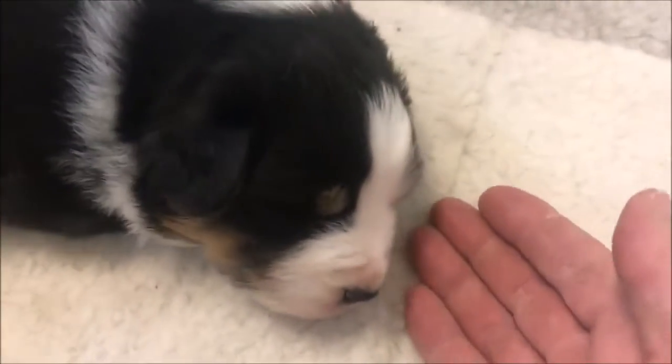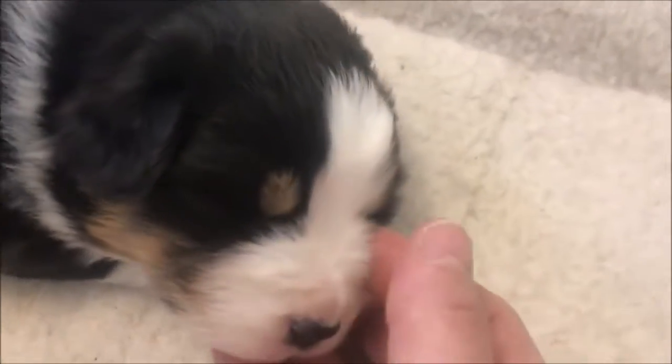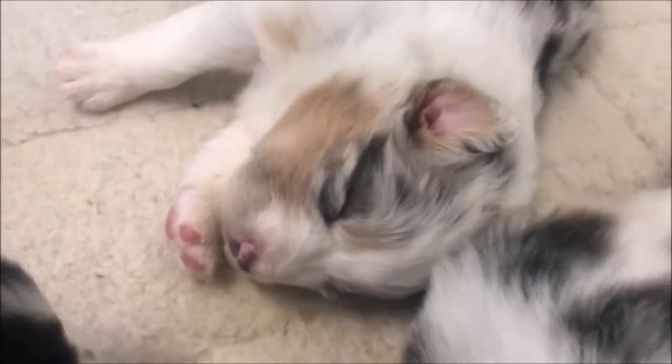We've got our other black tri girl here — she's got a nice wide blaze. What's really cool is this little marking on her back that kind of reminds me of an anchor. Then we've got another blue Merle girl here with really pretty copper markings on her face.